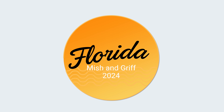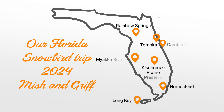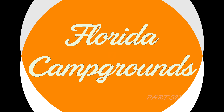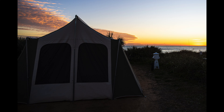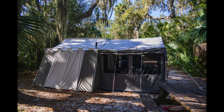From mid-January to the end of February of 2024, we took another of our snowbird adventures to escape the Ohio winter. This time we headed to Florida for warmth and sunshine. We spent 50 nights away from home, including 43 nights tent camping in Florida State Parks. The seven campgrounds we visited gave us lasting memories and some thoughts we'd like to share.